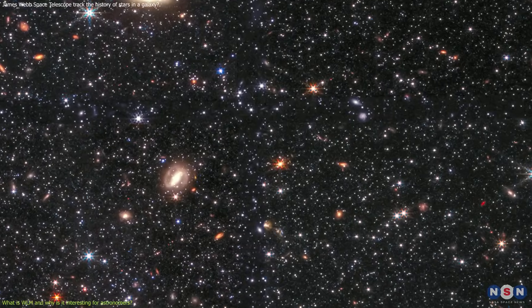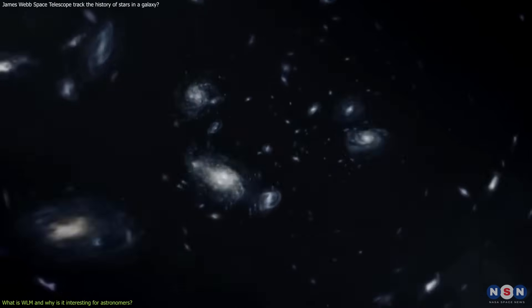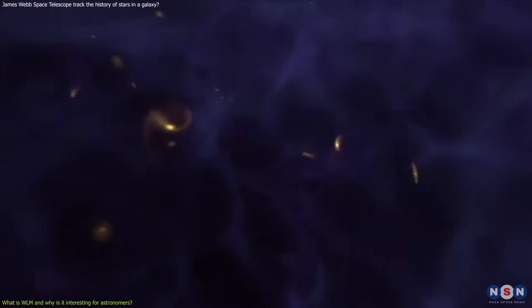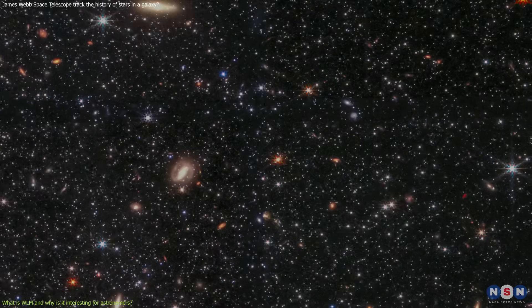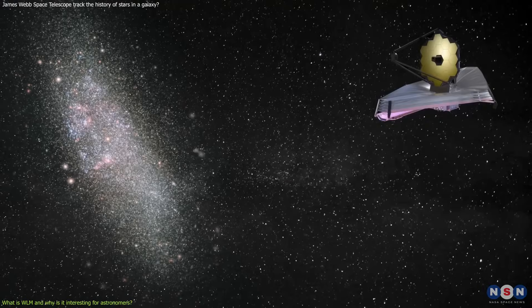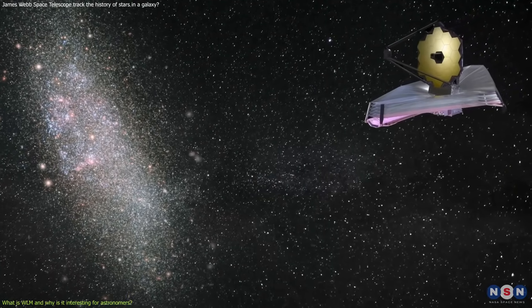Why is this important? Wolf Lundmark Malat is similar to the galaxies that existed in the early Universe, when the first stars and galaxies formed after the Big Bang. By studying it, we can learn more about how the first galaxies evolved and how they influenced cosmic history. It is like a fossil that preserves the ancient record of the Universe, and the James Webb Space Telescope is like a microscope that allows us to read that record.